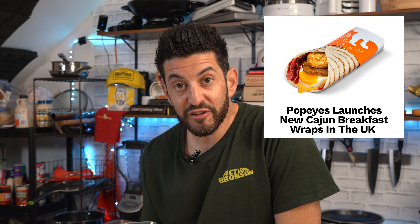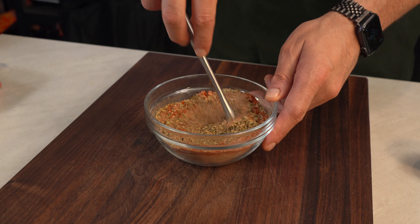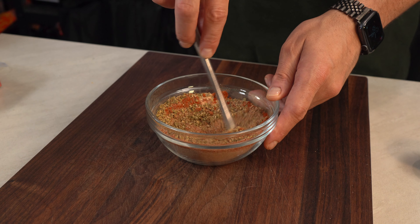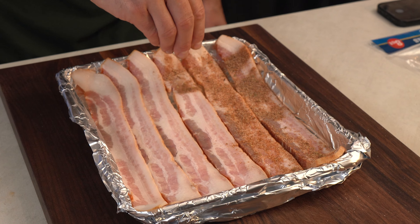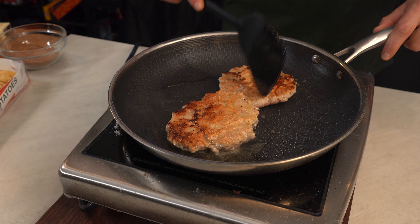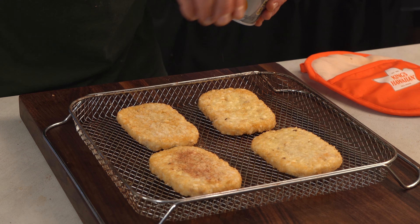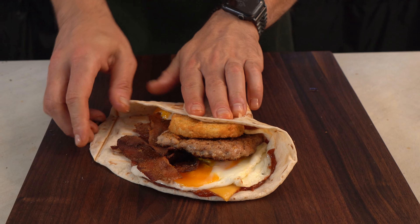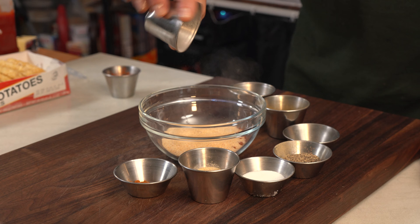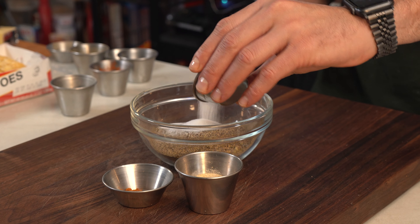Popeyes makes a breakfast wrap but you have to go all the way to the UK to get it, so we're going to make it ourselves. We're making cajun seasoning, cajun ketchup, cajun bacon, cajun chicken sausage, and a cajun hash brown — then wrap it all together. UK style.